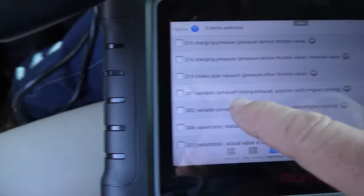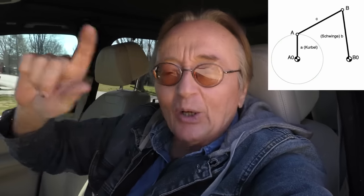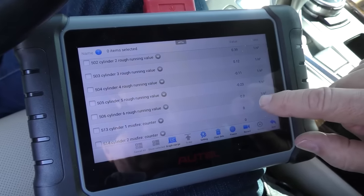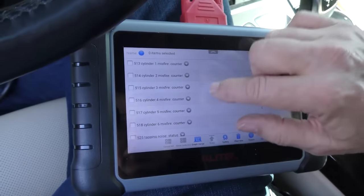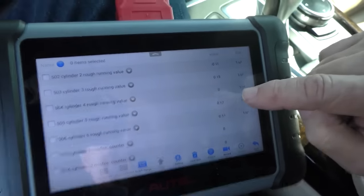Variable camshaft timing exhaust position with engine running — it's at 4.06, 4.22, moves around a little. 'Kurbelwinkel' means crank angle. Yes, they have to have everything in strange languages even on machines we Americans use. Running rough value — pretty close to zero, off by 0.23 hundredths of a percent, practically nothing. No misfires — they're all zero. But the Germans go further than misfires; they go to rough running values. It was 0.000, now it's 0.049 — that's the Germans for you, always searching for perfection.